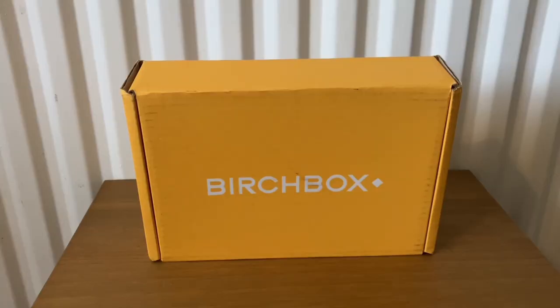Hi everyone, welcome back to my channel. Today I'm going to be unboxing the Birchbox January box. Birchbox is a monthly beauty subscription box which starts from £15 a month.